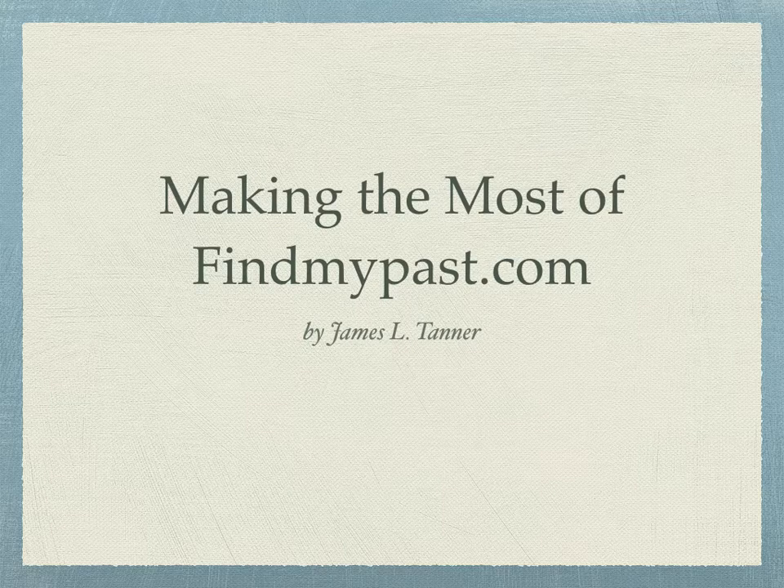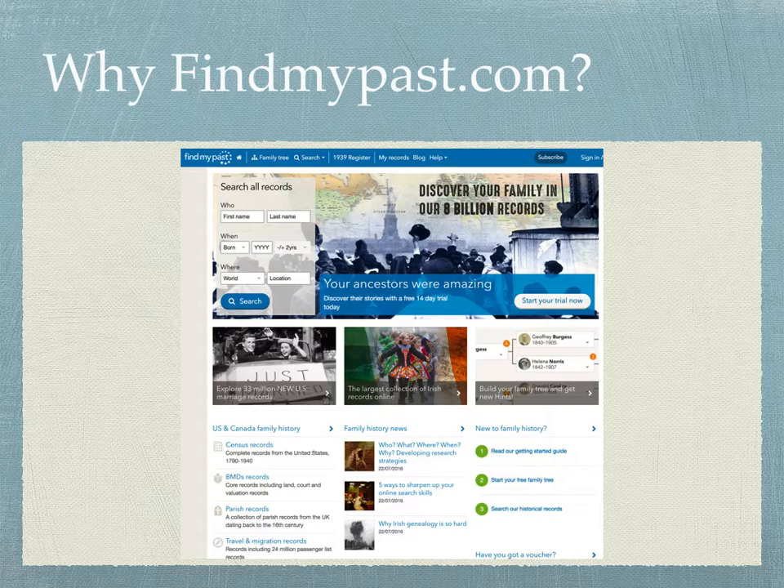Today we're going to talk about findmypast.com, and this is an interesting program. Over the past couple of years, Find My Past has made a dramatic move into becoming a much more useful part of the genealogical community. In fact, it is aggressively growing at a tremendous rate. Each week I receive email notifications of the new records added to Find My Past, and each week I see numbers in the millions of records that are being added.